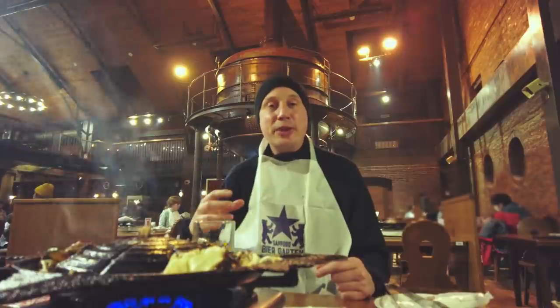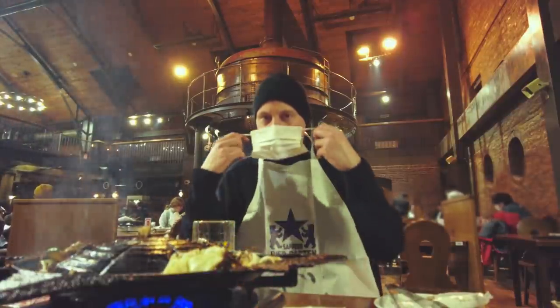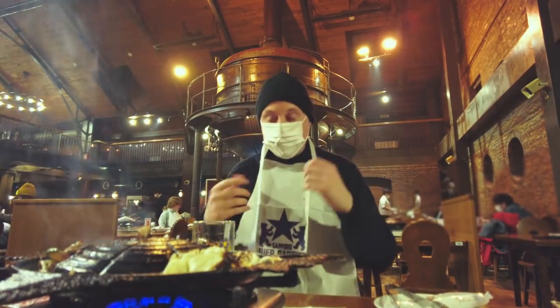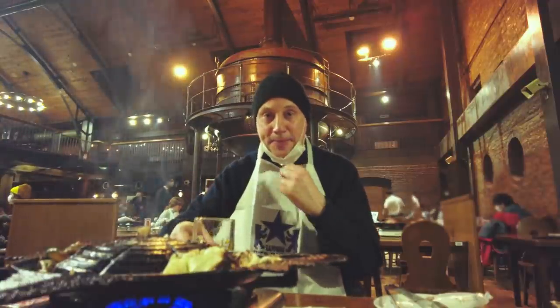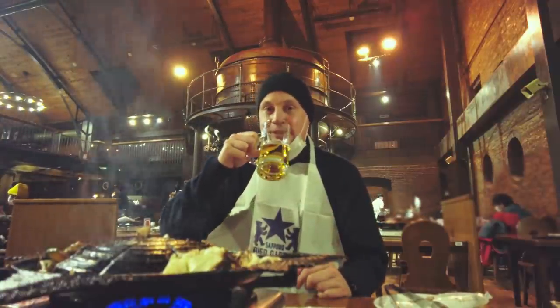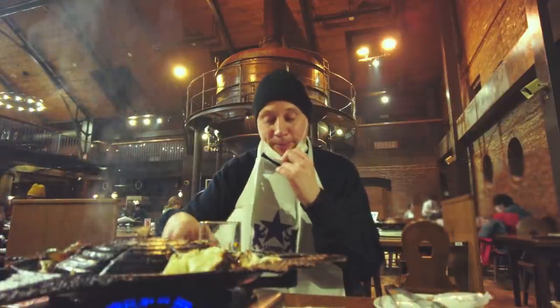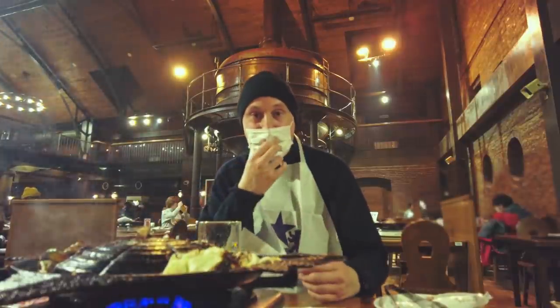I'm by myself at the moment, so I'm not wearing a mask. But if you do come here with your friends, then when you're not eating you should always put your mask on. Then whenever you go for something to eat or drink, you can just pull your mask down and enjoy. This is the way that people have been enjoying dining in Hokkaido recently.